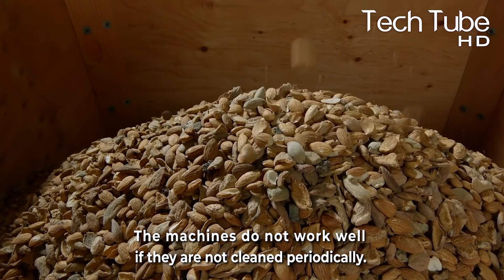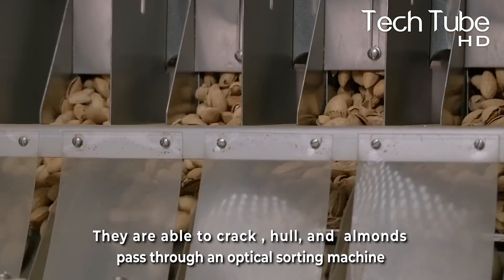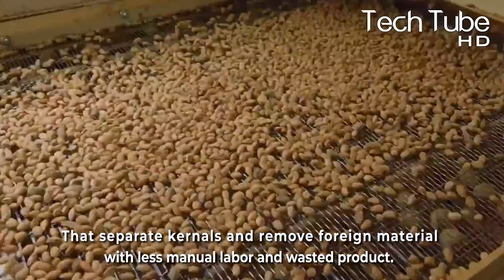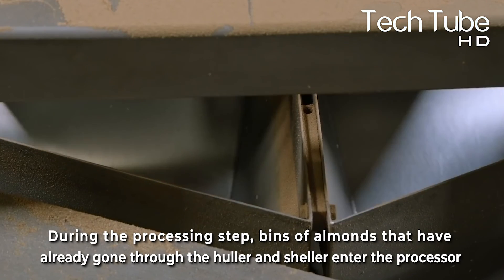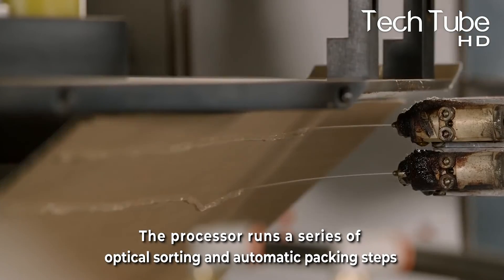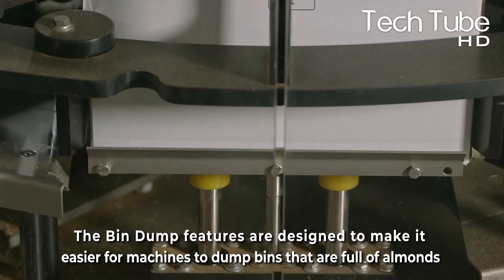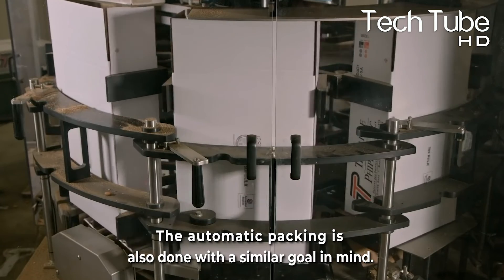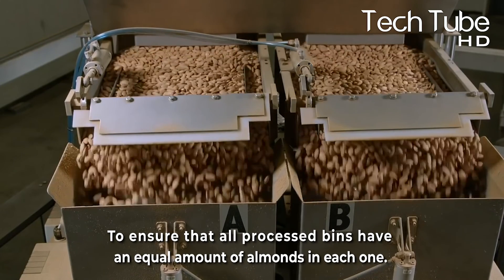The machines don't work well if they're not cleaned periodically. When nuts are spread out evenly among the machines, they're able to crack and hull almonds, passing them through an optical sorting machine that separates kernels and removes foreign material with less manual labour and wasted product. During the processing step, bins of almonds that have already gone through the huller and sheller enter the processor, which runs a series of optical sorting and automatic packing steps. The bin dump features are designed to make it easier for machines to dump full bins and sort them to a uniform height, while automatic packing ensures that all processed bins have an equal amount of almonds in each one.